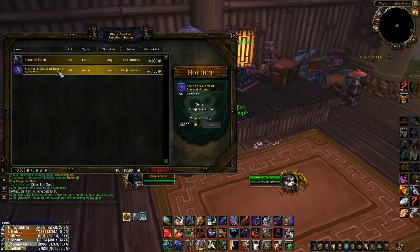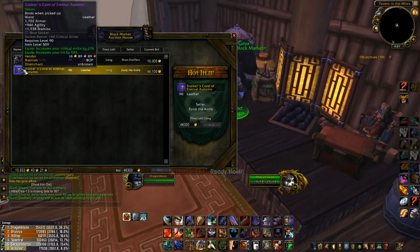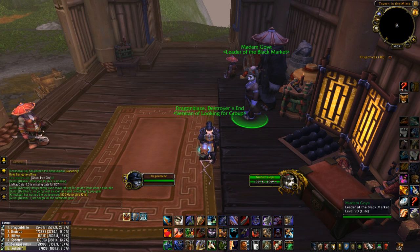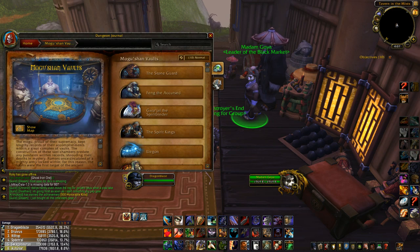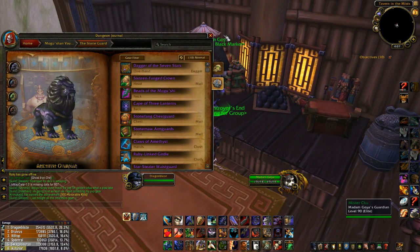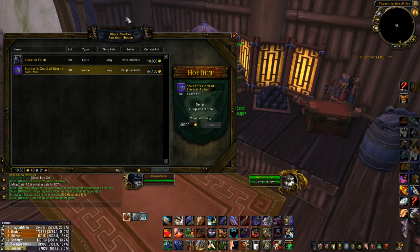And then there's a bind on pickup heroic leather belt — whoever gets that is just way ahead of everyone else. Today they've only just released Mogu'shan Vaults and the item level for that is 489, and if you pay 40,000 gold you can get an item level 509 piece. I think that's pretty crazy.